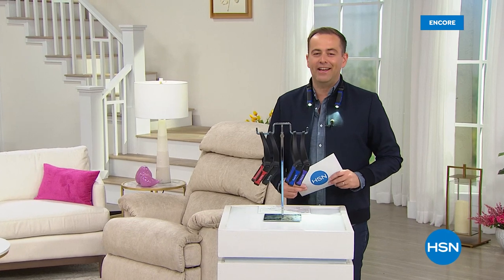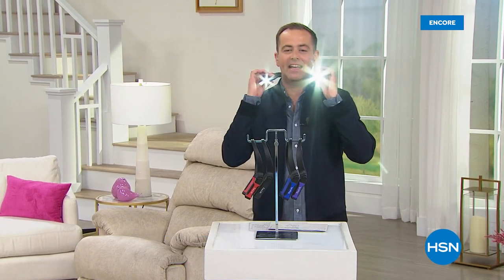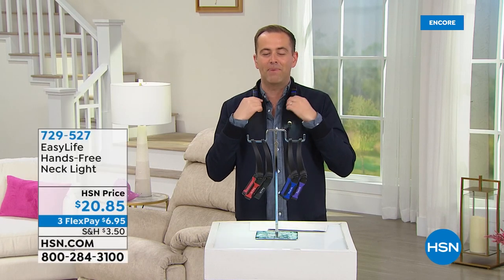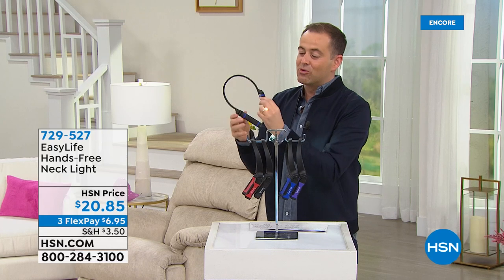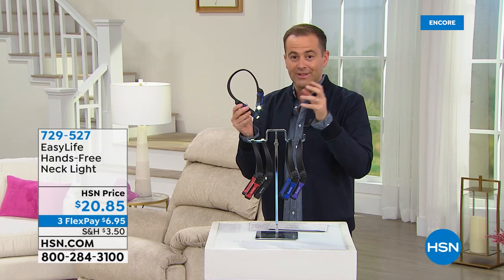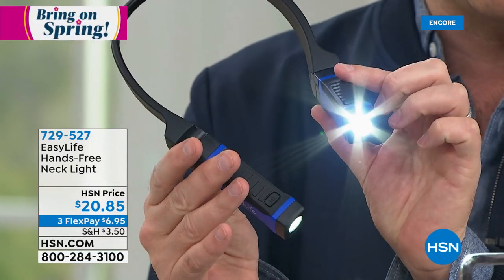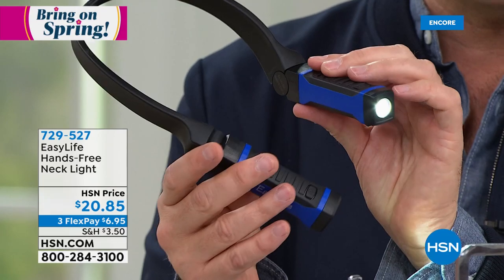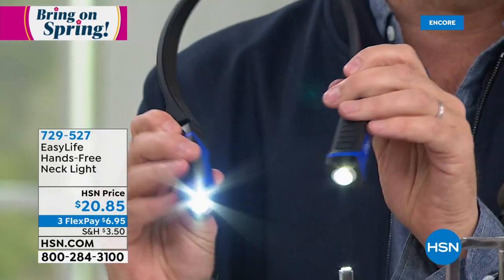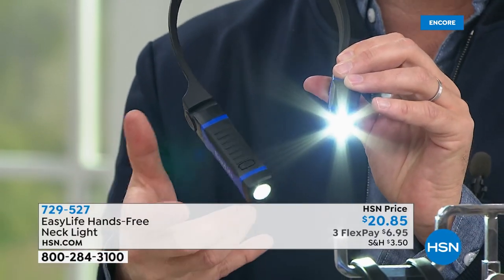It's time for Easy Life on HSN. Take a look at this brand new, amazing innovation. It's a light that goes around your neck — it sits around your neck and you can pivot it, move it to where you need it to be. This is really smart. If you are a crafter, a sewer, you knit, if you're working on a project, working under the hood of the car, this is going to give you light where you need it without having to hold a flashlight. If you're taking the dogs for a walk at nighttime, put this around your neck and you don't need to hold a flashlight.